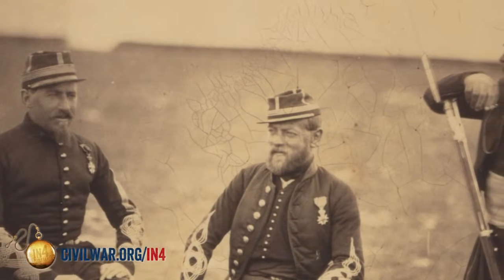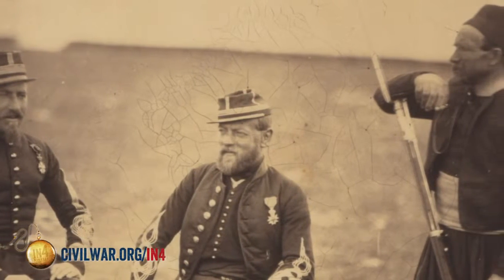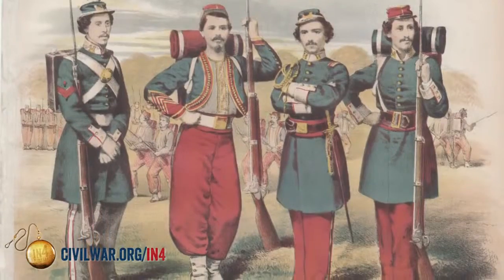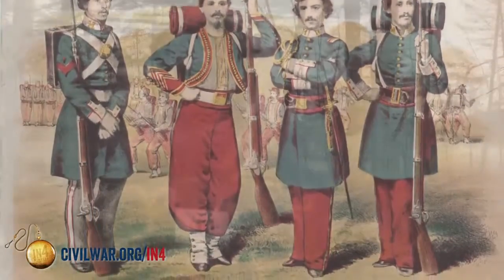The end result was units like Zouaves being raised for the American Civil War within the United States. Zouaves started out just before the American Civil War within North America, and primarily they were drill teams. They went around the country and were entertainment for the local citizens.